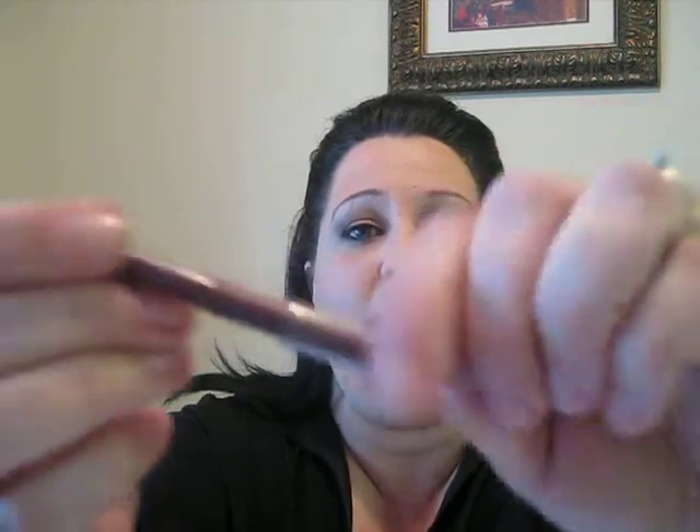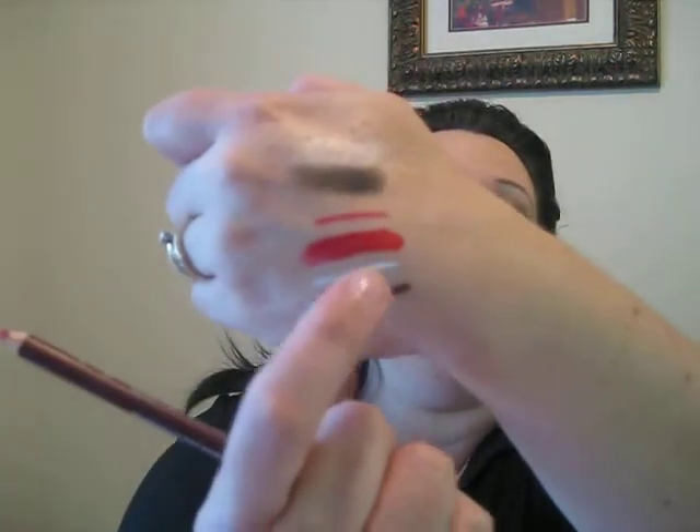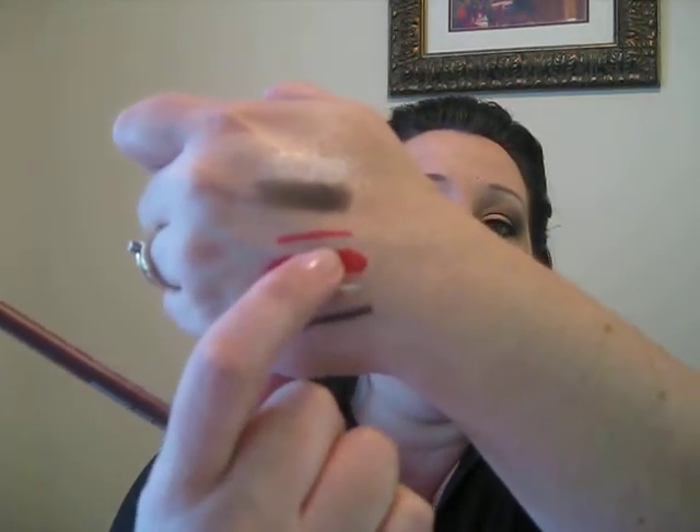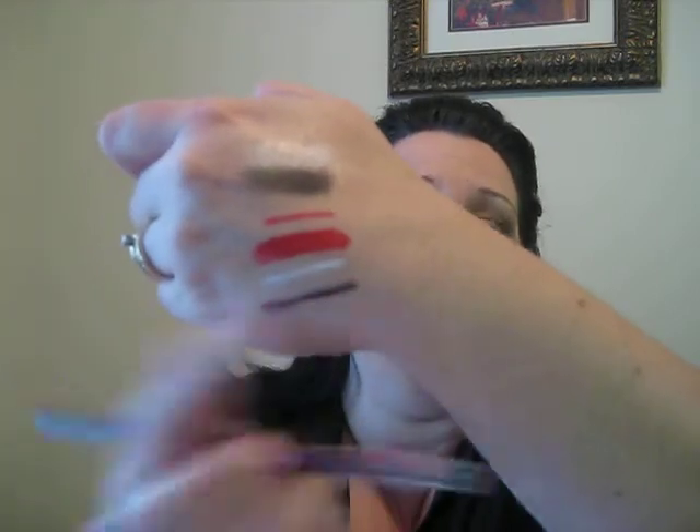The next one was the Berry Lip Liner — that was also a Wet n Wild. That's just above the red lip color there. I wore that at some point yesterday; I was just trying to try them all out so I could tell you about them. It went on really easy and creamy. It looks like a hard pencil, but it's not. 99 cents — can't beat it. Stayed on really well, no bleeding.